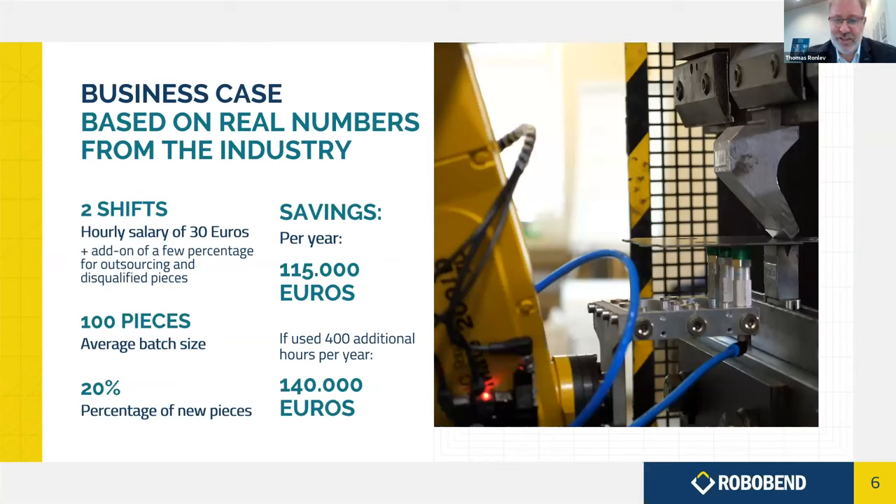Everyone has different production setups, so we've developed a tool where we can input your numbers and help calculate your specific business case. As an example: two shifts, a salary of 30 euros per hour, relatively small batch sizes averaging 100 pieces, and 20% new projects. With those parameters, you would have a saving of at least 115,000 euros. If you also account for outsourcing during peak times — say 400 hours per year — the payback and savings become even better.